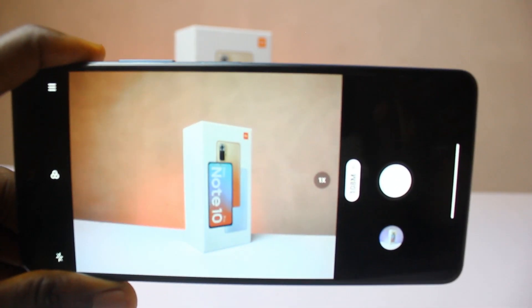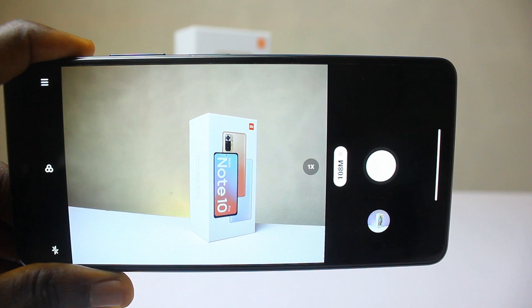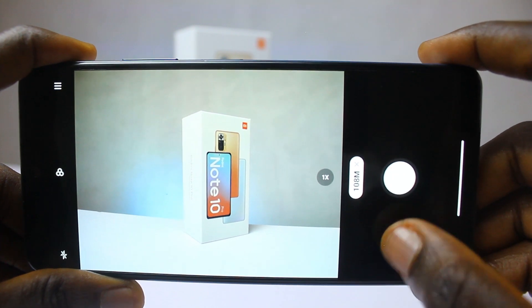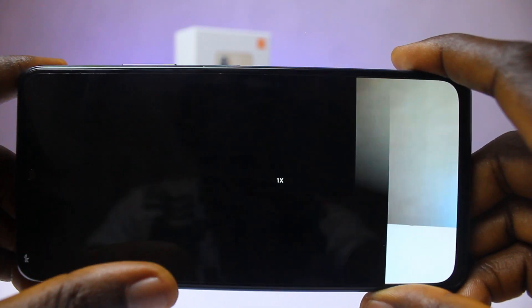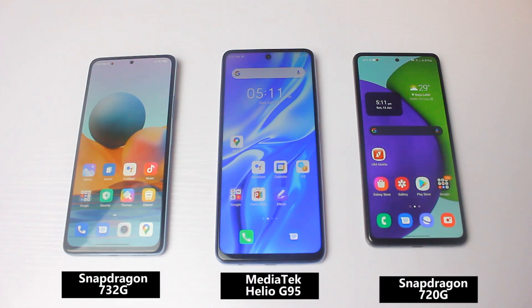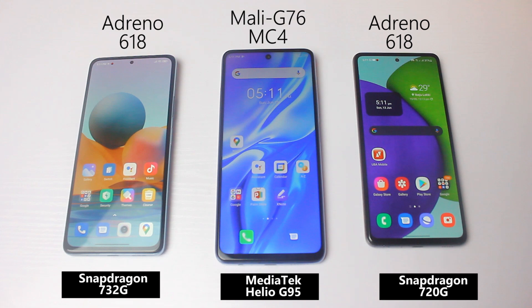A good chipset also helps the camera system — the chipset is a key factor in camera processing. Based on pictures taken with these three smartphones, the Snapdragon 732G processes better image quality, followed by the Snapdragon 720G. The G95 tries but doesn't quite match the Snapdragon standard. When it comes to gaming, the Adreno 619 GPU on the Snapdragon chipsets outperforms the Mali GPU on the MediaTek G95, as the Mali G95 has fewer cores compared to what the Adreno offers.